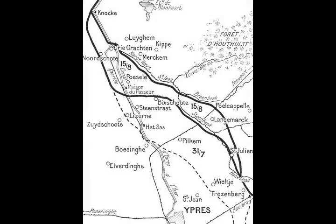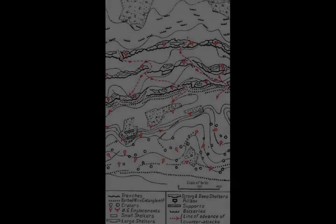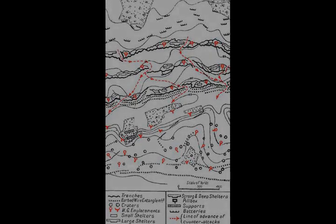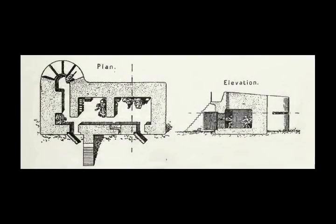Passchendaele Ridge was to be taken and the advance continued to Roulers and Thourout, to cut the Bruges to Courtrai railway supplying the 4th Army from Ypres to the Belgian coast. Once the railway was cut, the 4th Army would attack along the coast, combined with Operation Hush in support of the main advance, along with the Belgian army in between. On the 13th of May, Haig appointed General Hubert Gough to command the Flanders offensive, and McMullen gave Gough the GHQ 1917 plan.